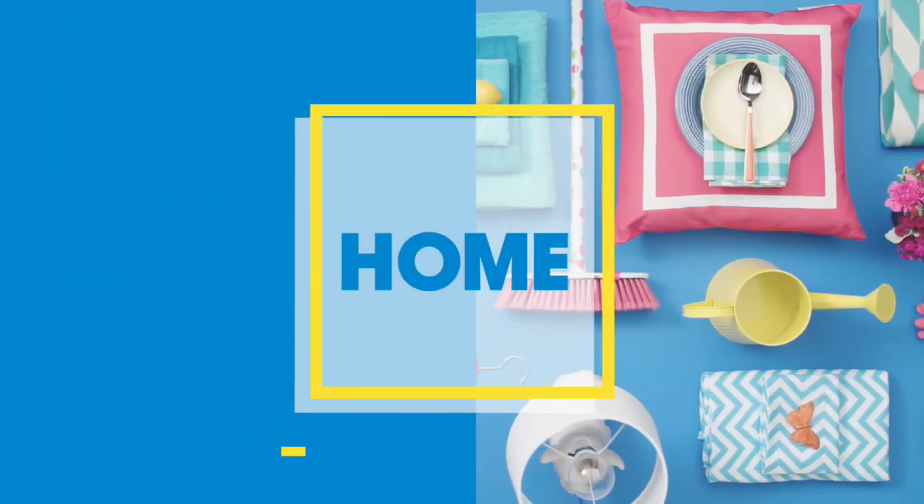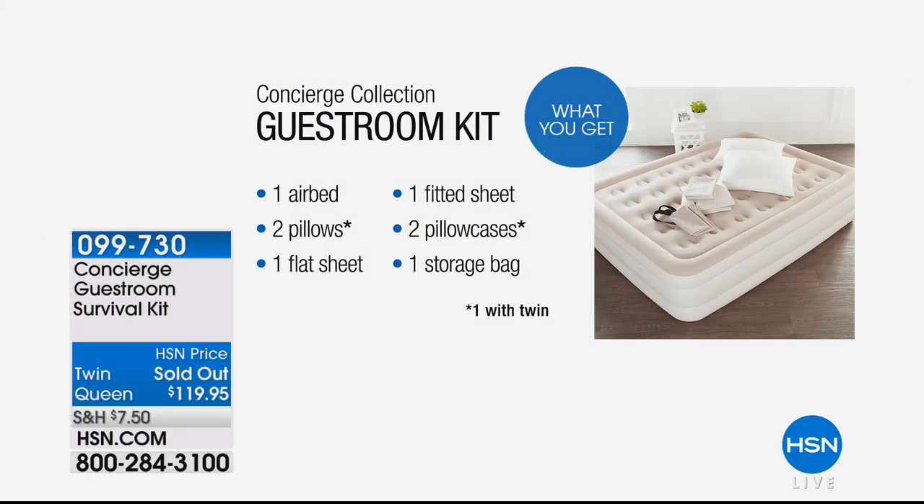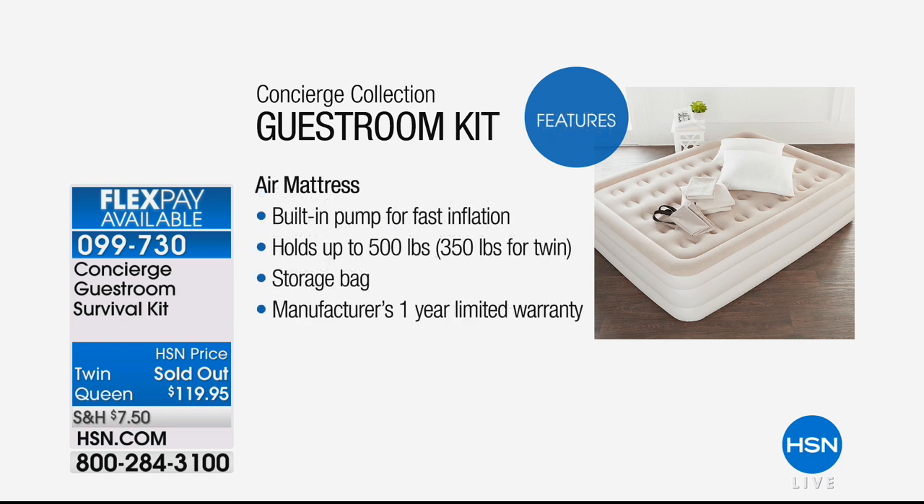Now here's what I'm really excited about — this is brilliant. You get an air bed, two pillows, a flat sheet, a fitted sheet, two pillowcases, and the bag to put it all away. We only have this available in queen right now, but even the queen at $119.95 — and if you have a choice, don't you want a queen for your company? It holds up to 500 pounds. I love that I don't have to go look for the pump — it's a built-in pump. It's all right there, all ready for you.